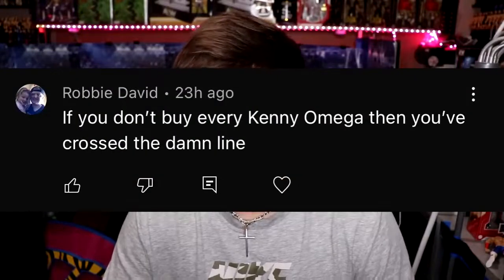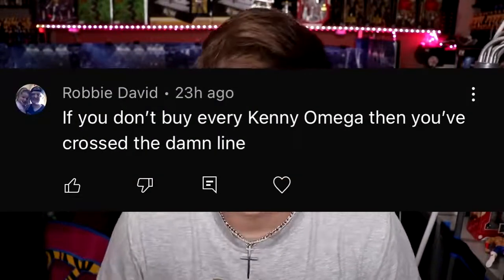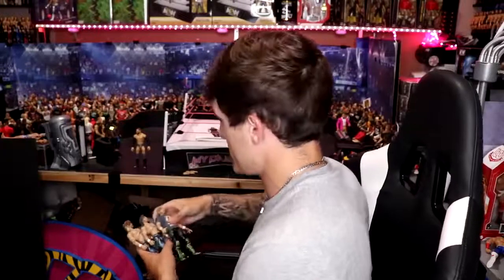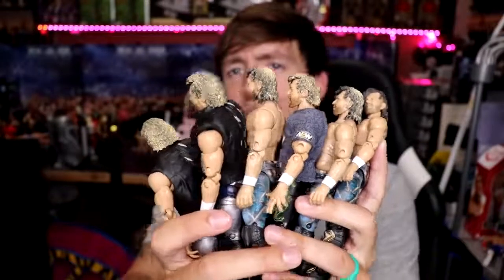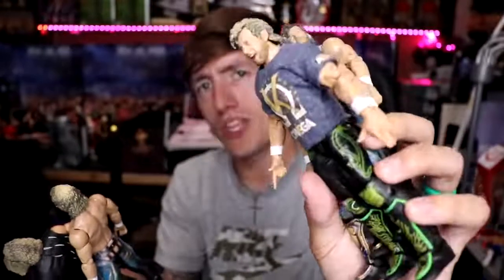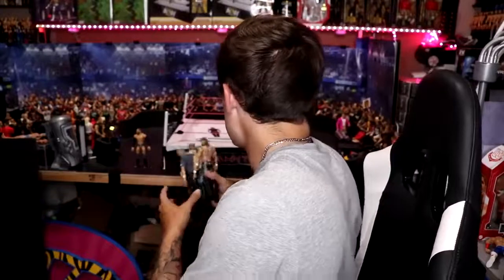Random shoutout goes to Robbie David who says: 'If you don't buy every Kenny Omega then you've crossed the damn line.' That is totally true — I just this week got in six Kenny Omegas: two Unrivaled 4s, three Unmatched ones, and a Ringside exclusive Kenny with the good torso and head sculpt from the Unrivaled 4 swapped in. If you include the mock Kennys and the ones on the shelf — too many Kennys, honestly.